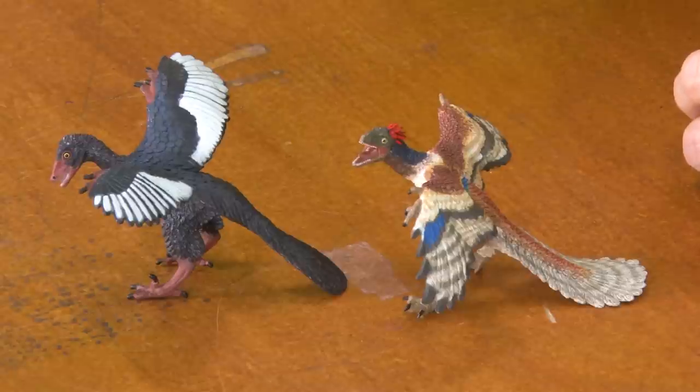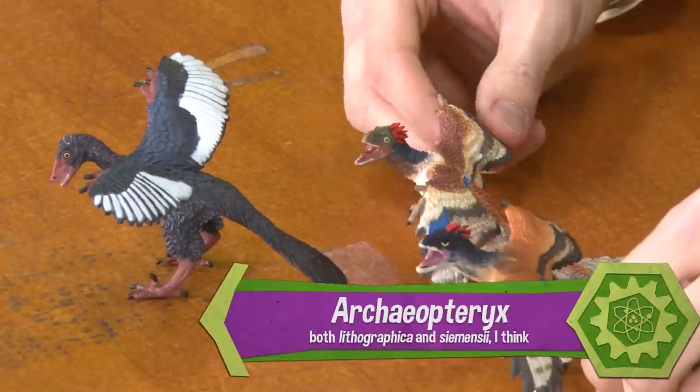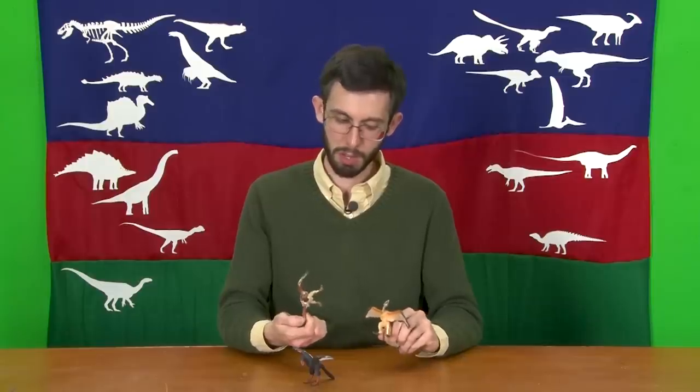I would like to thank Laura and Keith Baston for the Safari Limited Archaeopteryx, and I'd like to thank the people who sent me the Papo Archaeopteryx, except I don't actually know who sent these, so if that was you, comment in and we will thank you properly.